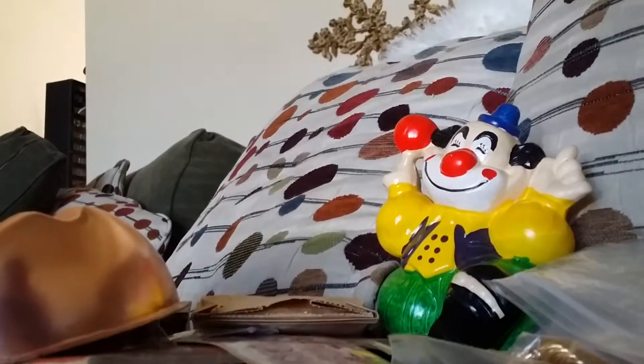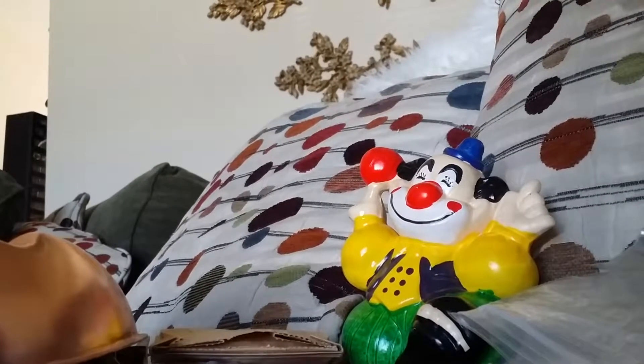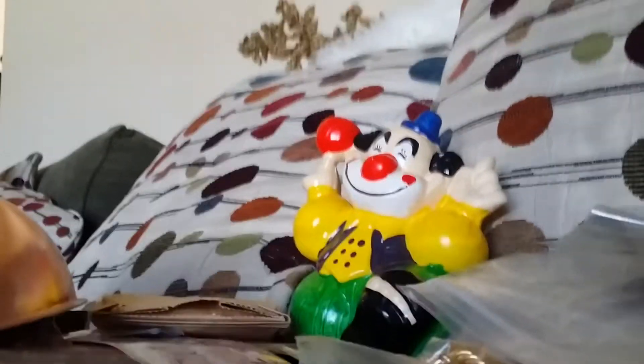Good day ladies and gentlemen and welcome to day 21 of Jevedon's Decluttering. Oh my goodness, what is that in the background? That's a creepy clown bank. Number one, he's out of here.